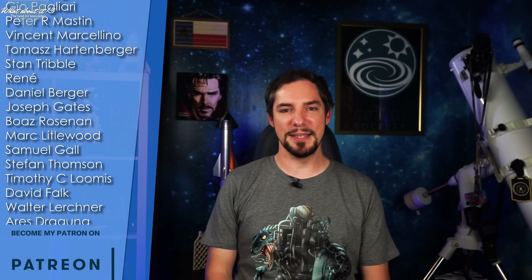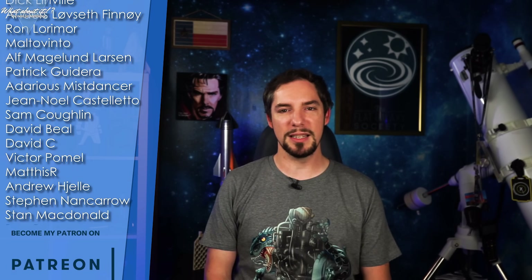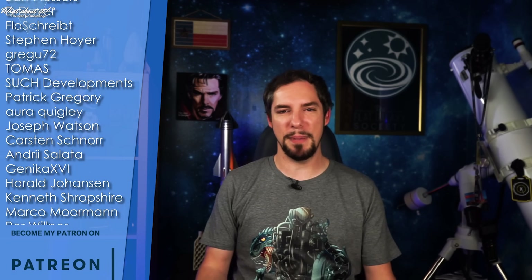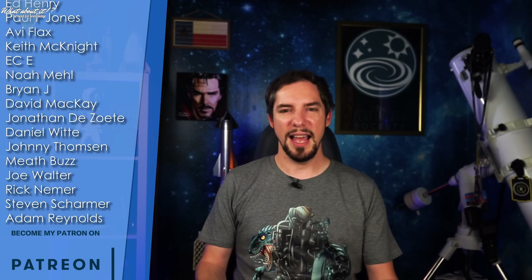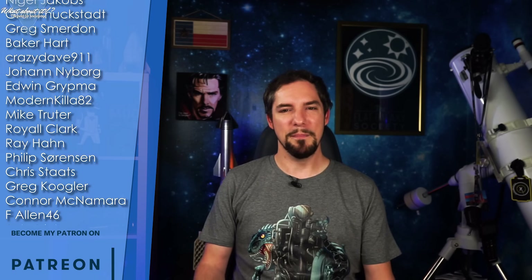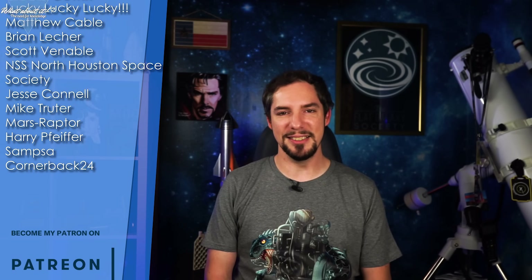As on every single episode, there are new members in the family. Everyone, please give a warm welcome to FLN46, Bob Brink, Hussein Kord, Robert Dr. Brown, Marco Makuch, Alex, Scott Venable, Mike Truder, the North Houston Space Society, and many others. You rock! Thank you for watching this episode of What About It!